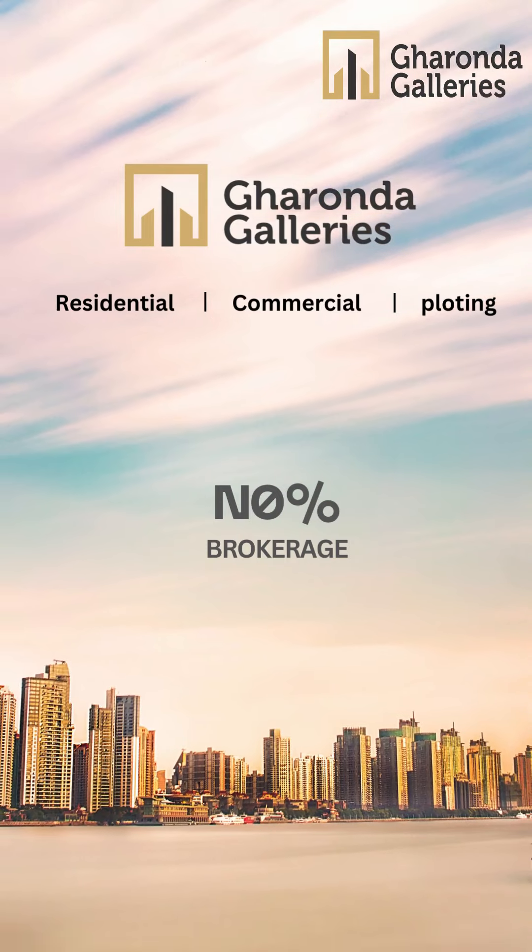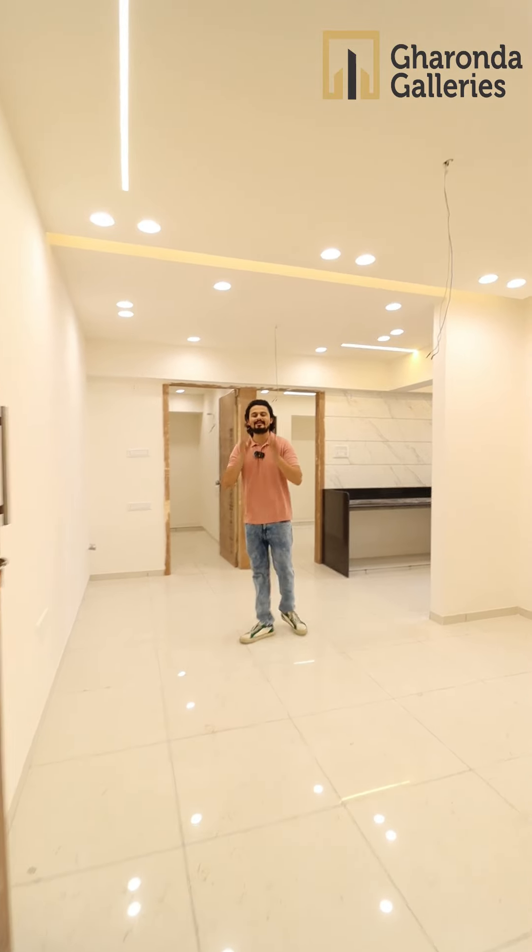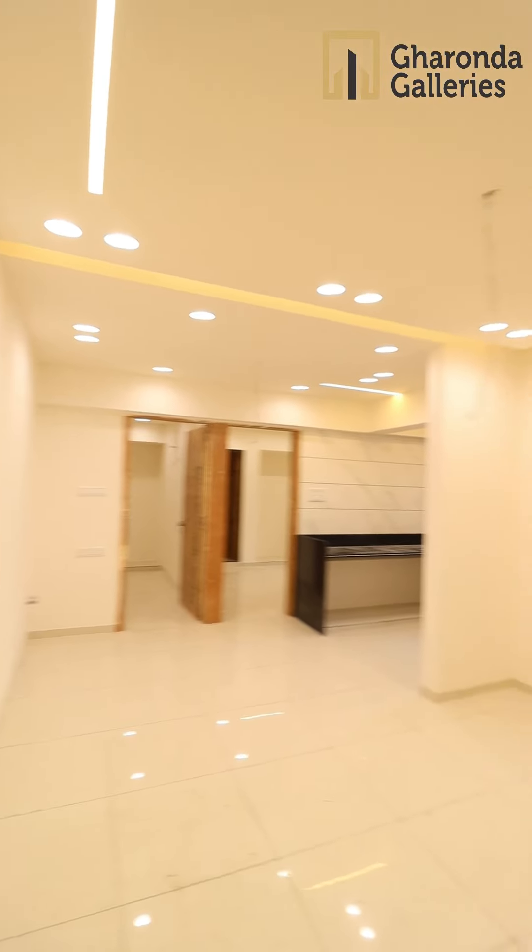Welcome to Garanda Gallery. This is the living and dining area, which is a good size by the bar.